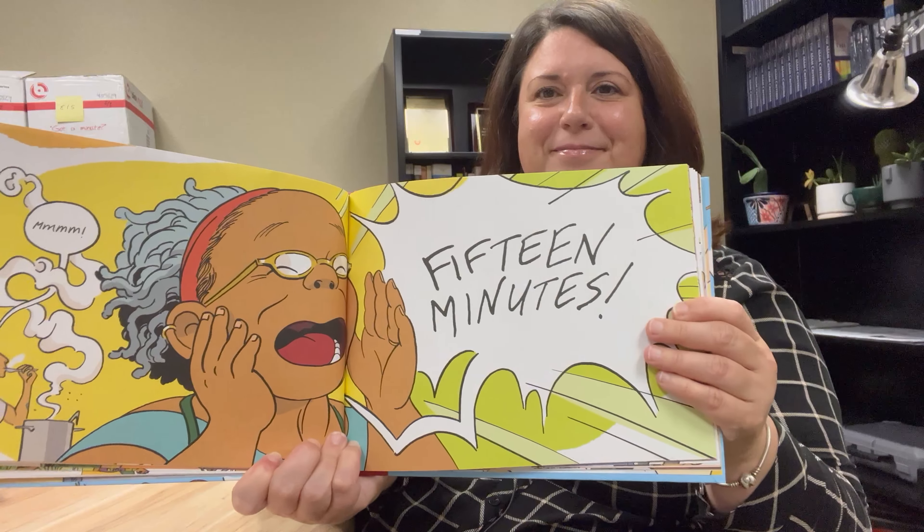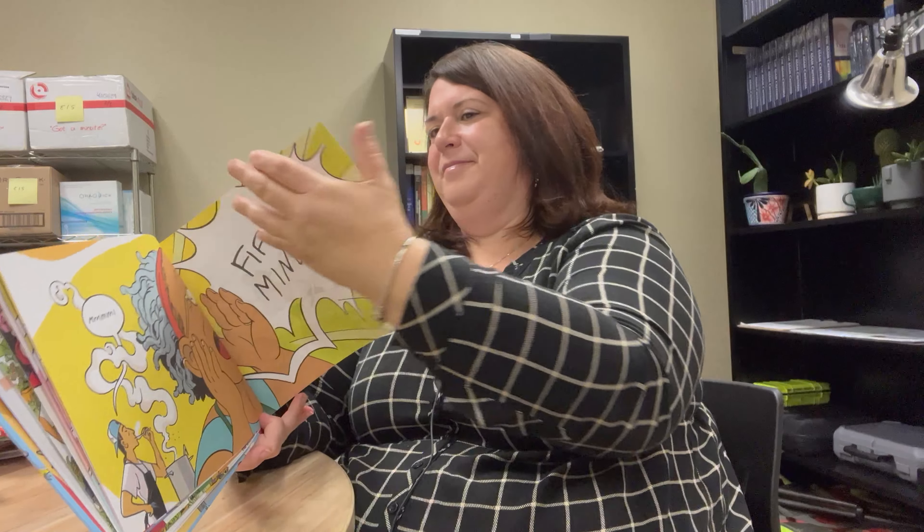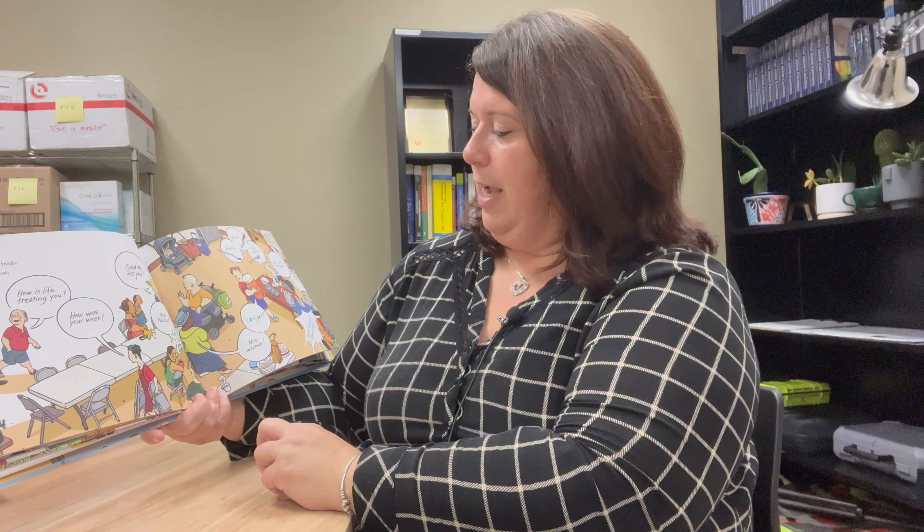15 minutes. Here come the early birds. Grab your favorite seat. How is life treating you? How is your week? Good to see you. New haircut. Fork, knife and spoon — now roll it up tight. It's alright. Nice work. Ten more minutes.